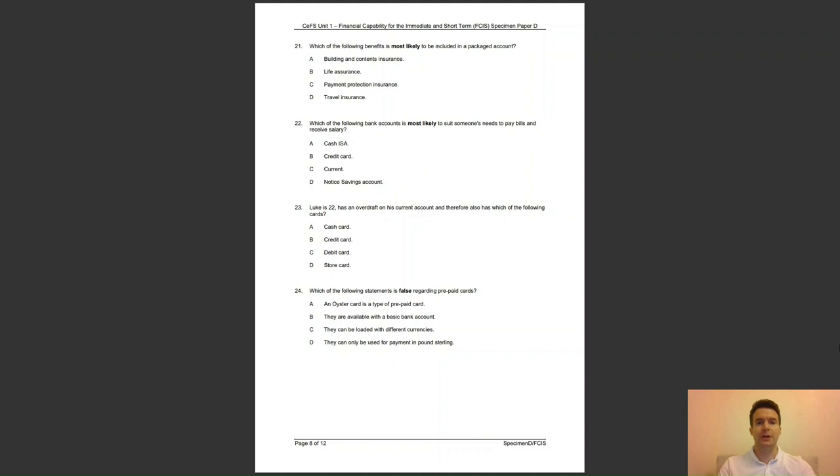Question 22: which of the following bank accounts is most likely to suit someone's needs to pay bills and receive a salary? Is it A, a cash ISA; B, a credit card; C, current; or D, notice savings account? The answer to question 22 is C — a current account offers a full range of payment methods, usually without charge.